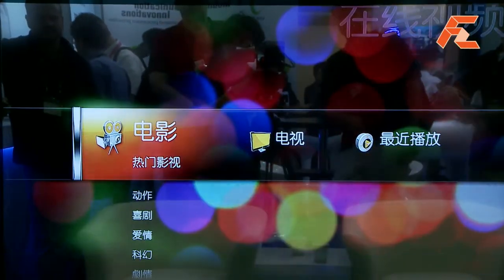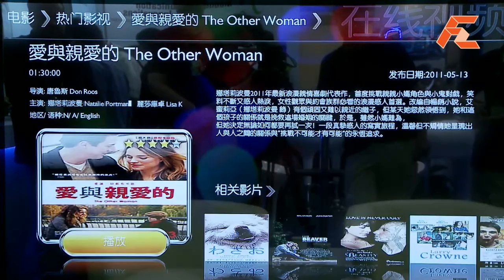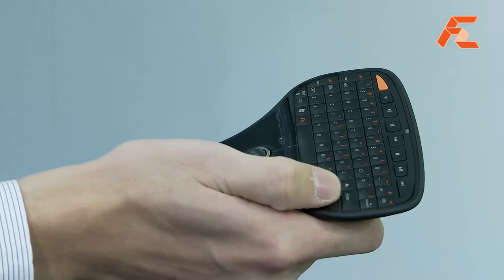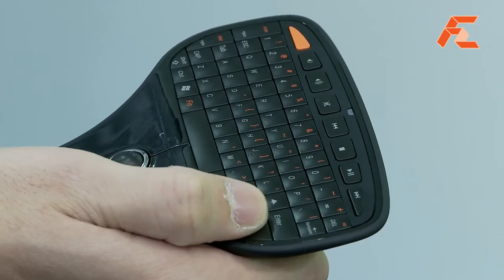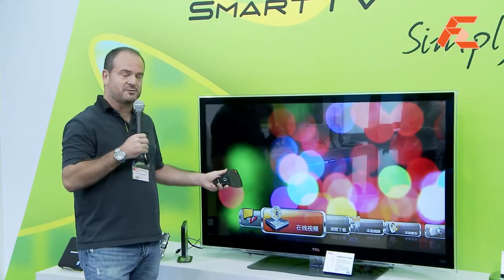On the software solution side of things, we've got a great ecosystem to challenge Google and Apple with the ability to stream content from the internet, access the internet through a browser, but also build applications and things that are specific to the TV itself.